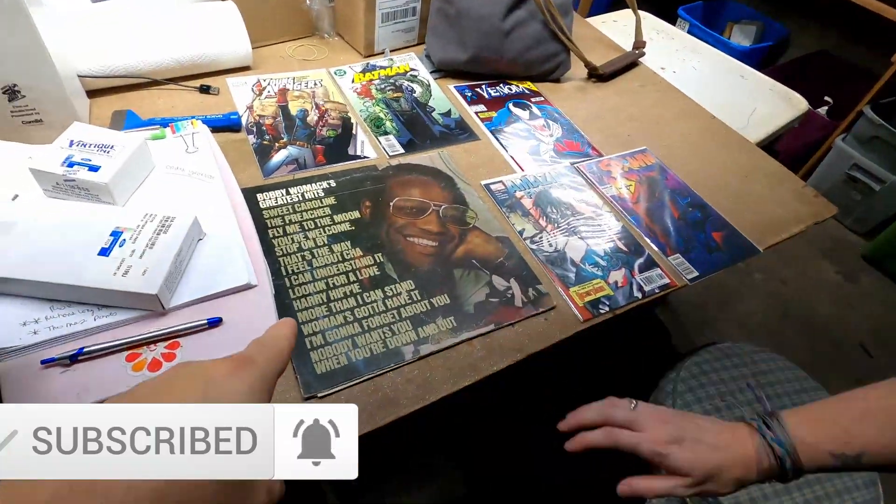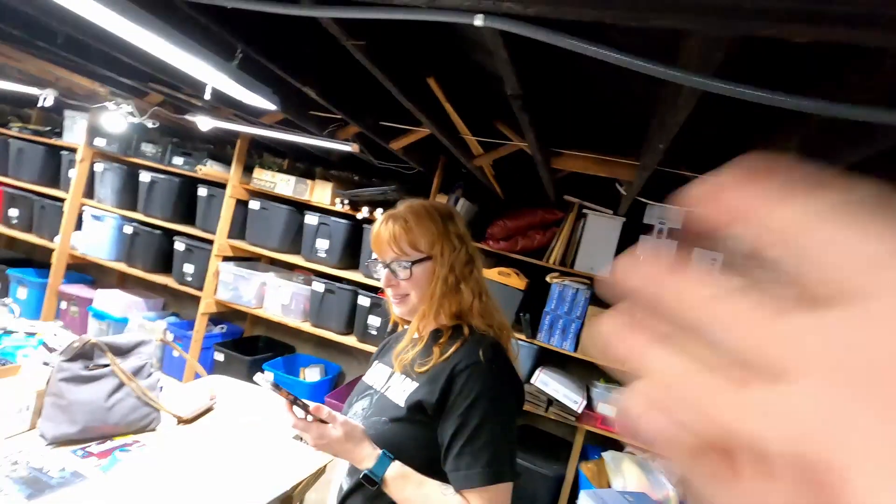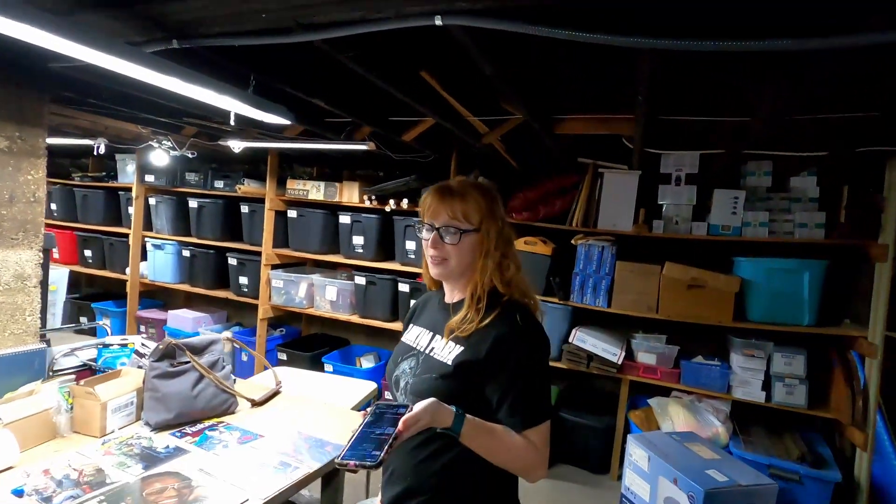The last item we have here is Bobby Womack's Greatest Hits. How much did it sell for? $9.75 plus shipping. Thank you very much, Bobby, wherever you're at.